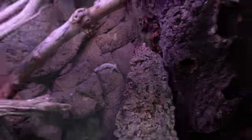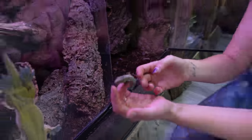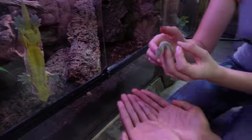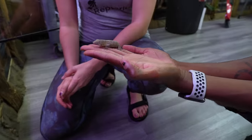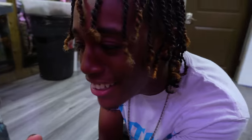Look how little that is compared to dad. It hasn't figured out how to stick yet. It's really pretty too - it's got like some pretty orange on it. This is so crazy, I'm so excited. I did not know they were so tiny.